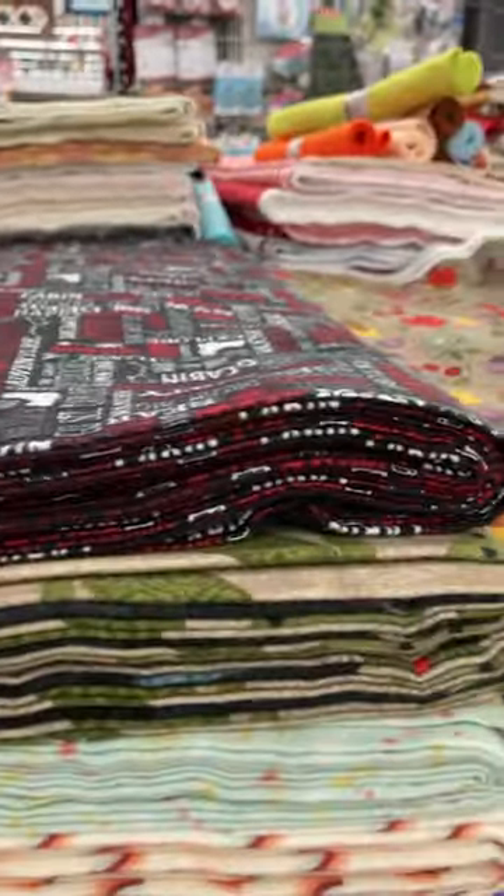Everything we showed you in the sale — flat folds are a maximum of a five-yard cut, which is perfect for backings on most projects. If you like to back your quilts in flannel and you get here early, you can find those five-yard runs of flannel. Flannel is very hard to find for flat folds — it's a fabulous quilt back especially for baby quilts. The store has just a couple of small stacks of flat fold flannels. Thank you for joining us today — see you next week!